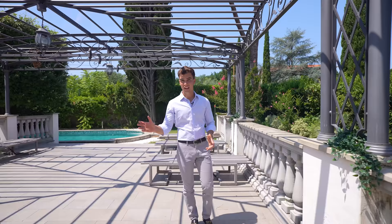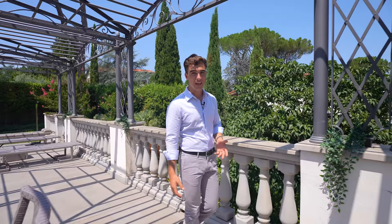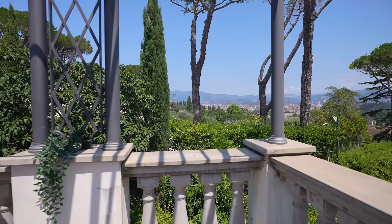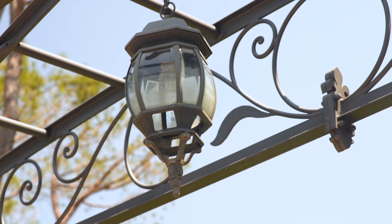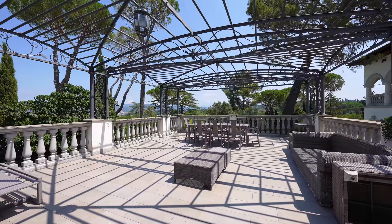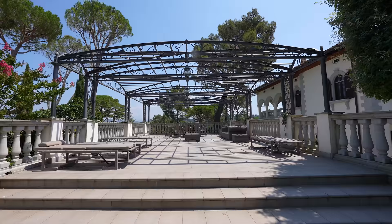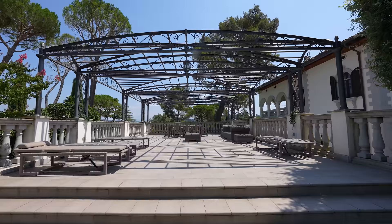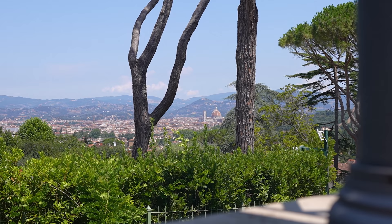Just beside the villa, right above the garage, we find this stunning terrace covered with this enchanting handmade pergola. In the distance, we have a beautiful view of the historical center of Florence. Imagine enjoying a pleasant dinner right here under this pergola, with some romantic candles, enjoying some typical Italian food, with this magical city over there in the distance.